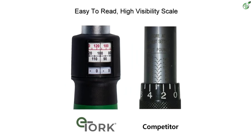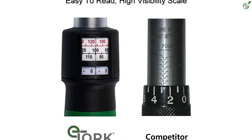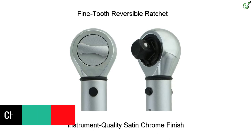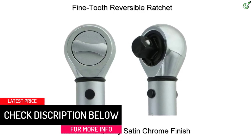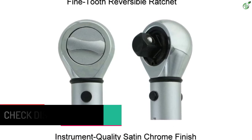You can expect a steel construction from this torque wrench for extra strength while tightening nuts and bolts. As it uses a 1/2-inch drive size, you can fit most bits in it quite easily. The drive of this torque wrench also clicks when you use it to tighten in either the clockwise or counterclockwise direction.